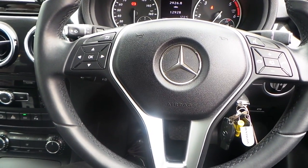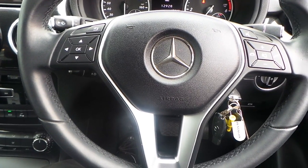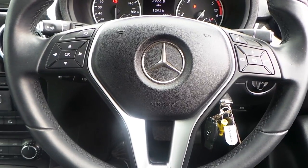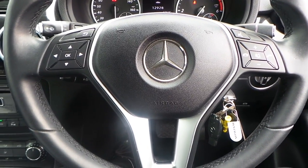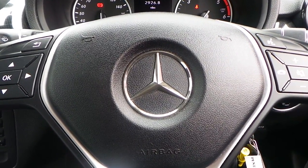If you would like any more information on this 13 plate Mercedes-Benz B-Class B180 CDI Blue Efficiency, five door automatic finished in blue, please contact us here at Pentagon Citroen in Oldham. Thank you very much for viewing.